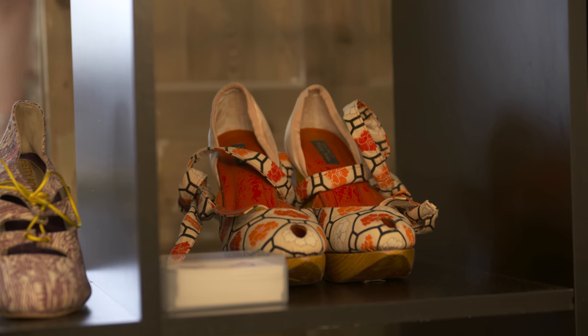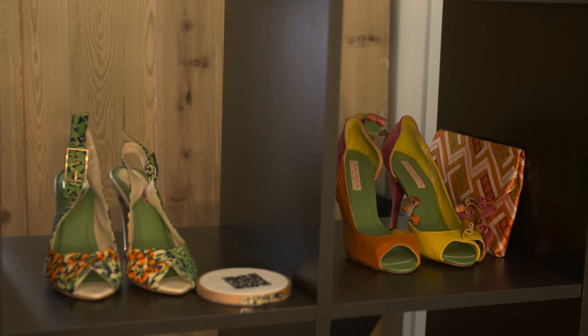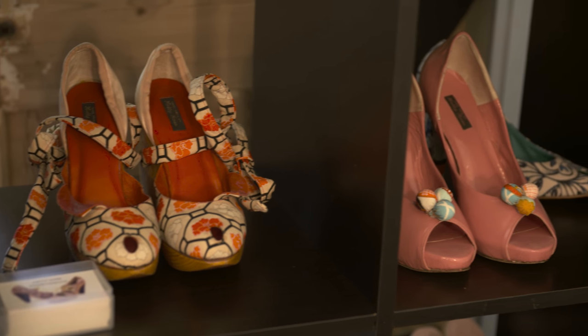I think slow fashion is something that's becoming more and more popular over the years and people are really embracing the fact that they can have something that's made for them — something bespoke, something eco-friendly that's going to last, rather than filling their wardrobes with lots of different things that they'll only wear once or twice.